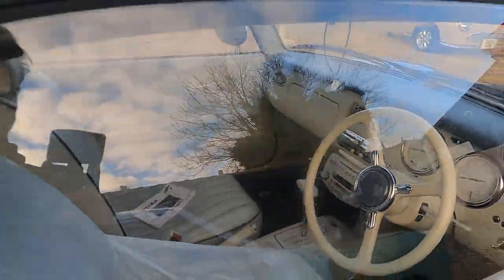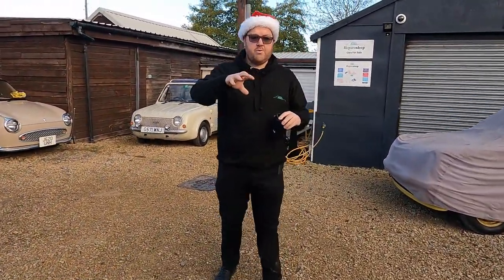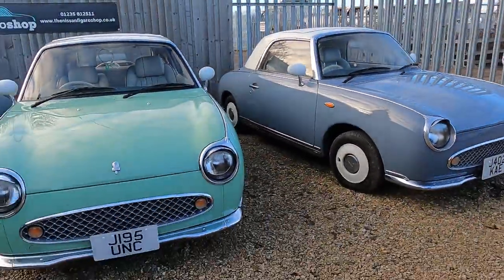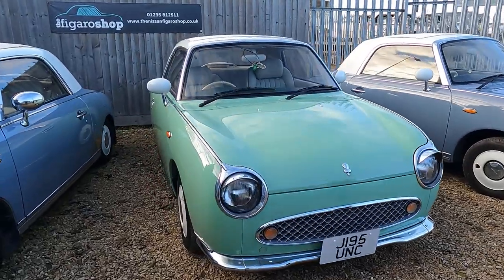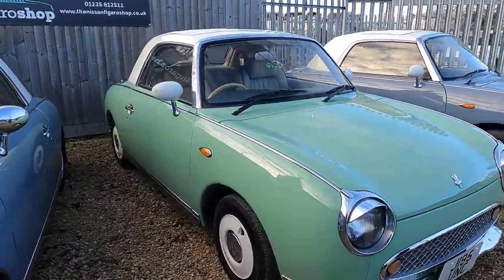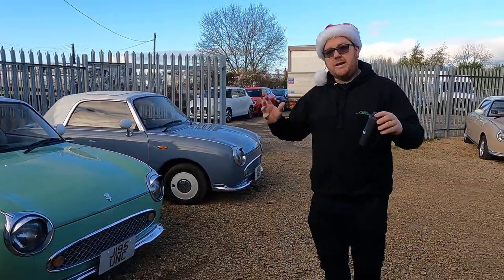We then have, right next to that, this emerald green — again, a really really nice car. We've done a lot of remedial works on this: a full mechanical overhaul, we've redone the arches, and we've done all the seals on it to make sure it's completely corrosion free. They are completely ready to go.